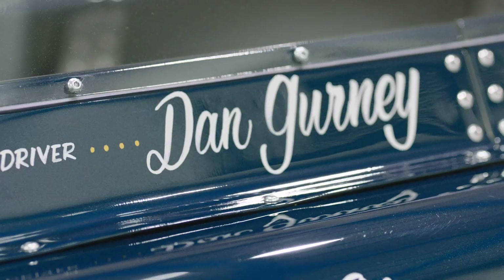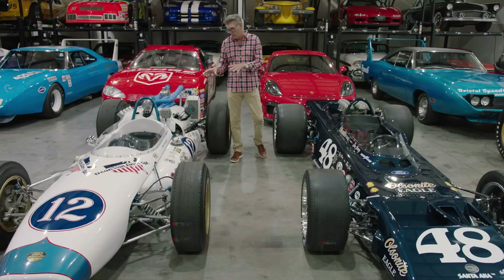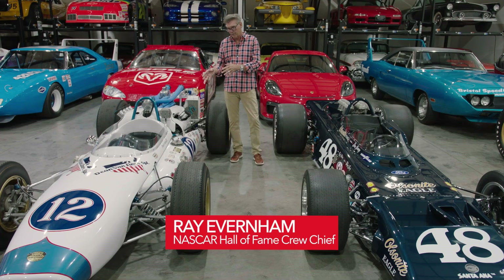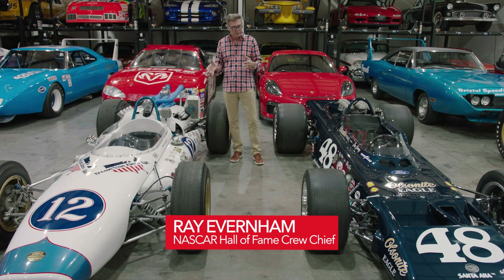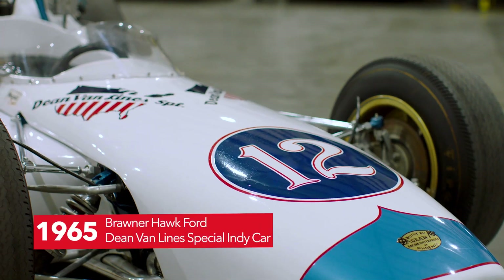These two cars are honestly the most significant cars in my collection, and what I think are two of the most significant IndyCar finds and restorations over the past 20 or 30 years.